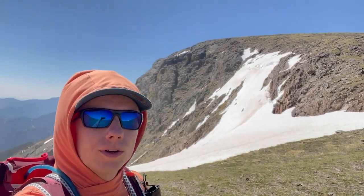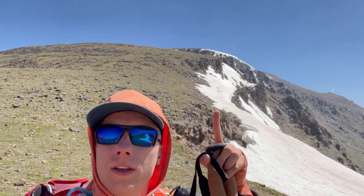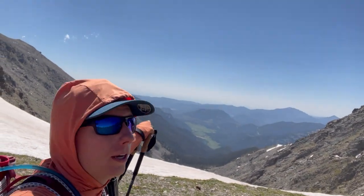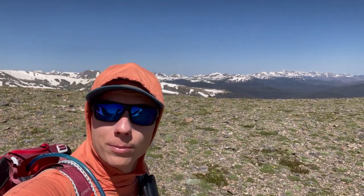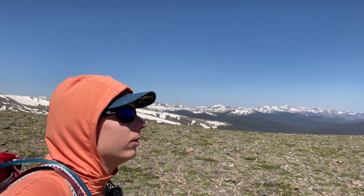I'm at the first saddle here between Mount Chapin up there, which I'm skipping for the moment — may come back to it, may not — and then Mount Chiquita, which is the next target right there. Just came up to the saddle and the view down is spectacular — you can see Estes Park way down there. The west side views are also pretty spectacular. It's a tad windy now but the wind hasn't been bad at all so far. No clouds really. Still looking like a wonderful day, so we'll keep onward.